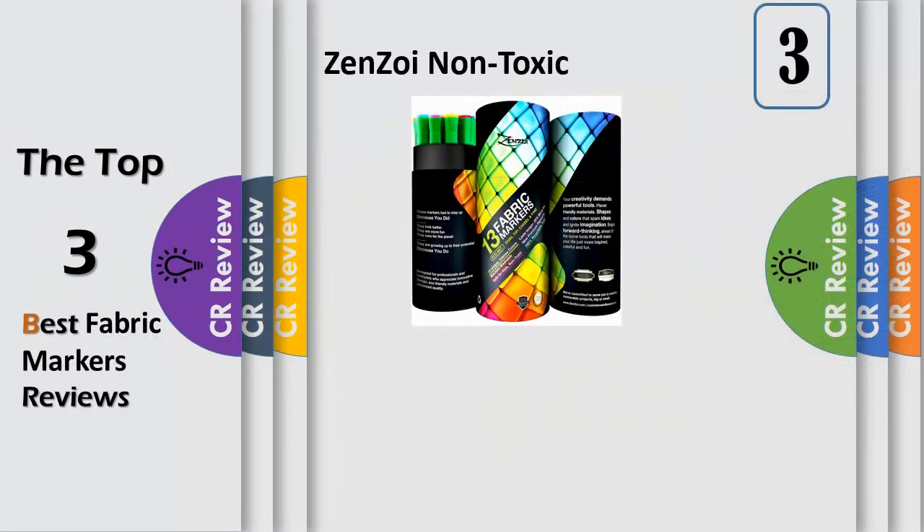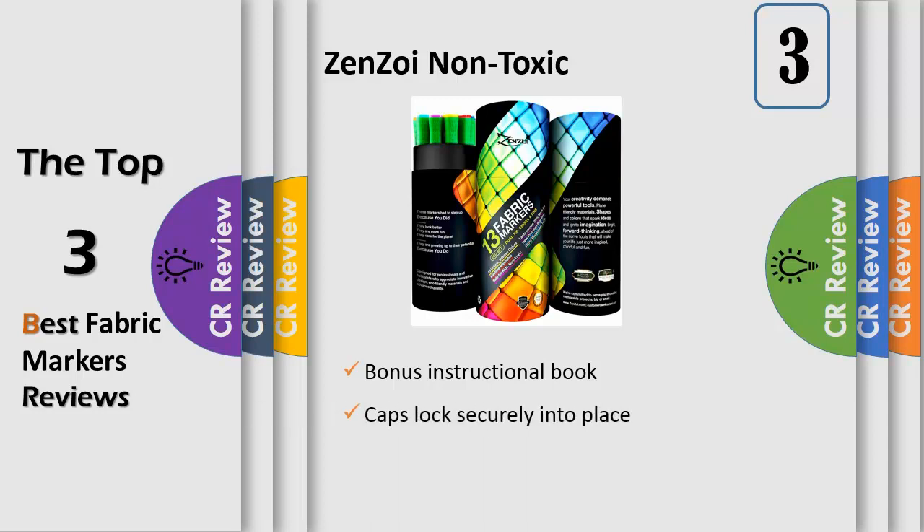Number 3: 13 non-washable marker colors with dual tip. These prime permanent ink fabric markers include 13 chisel and 13 fine tips, with colors including black, blue, gray, pink, green, yellow, purple, and orange.